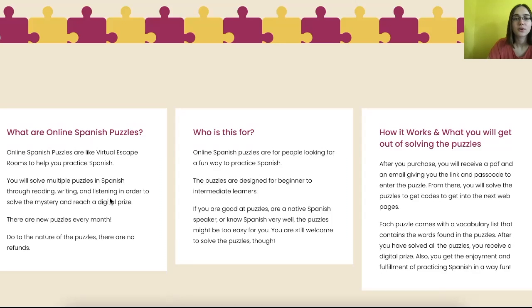So who is this for? Online Spanish puzzles are for people learning Spanish. With September's, I've had multiple different people try it and gotten feedback on it. If you're a native speaker, it could be easy, but I'm not saying don't do it. If you're good at puzzles, it might be easy. If you've had a little bit of exposure to Spanish, I think you'll have a lot of fun. If you're a very beginner, it might be a little hard, but you could still try it. This is just a fun way for you to practice Spanish.